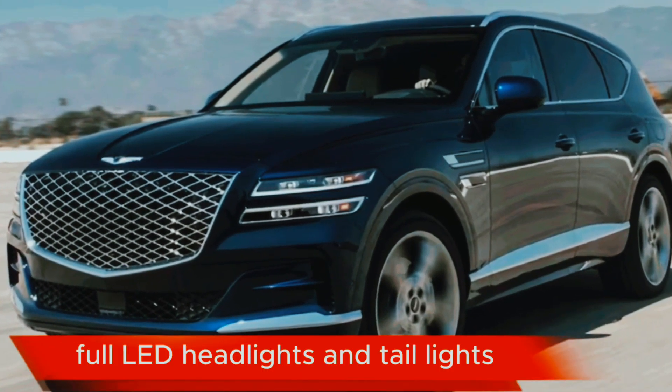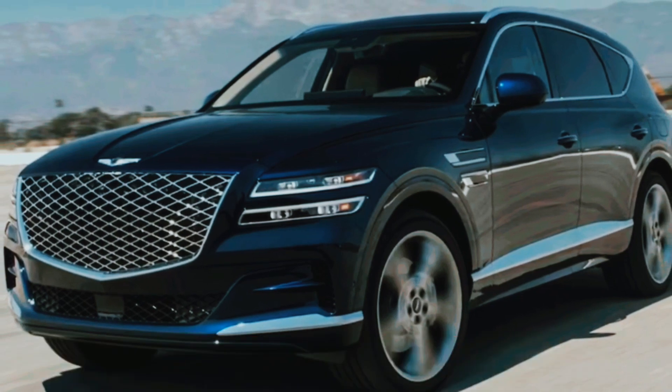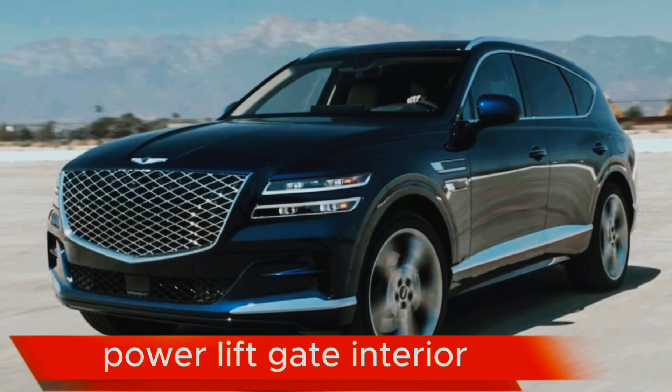Full LED headlights and taillights. Panoramic sunroof. Power liftgate.